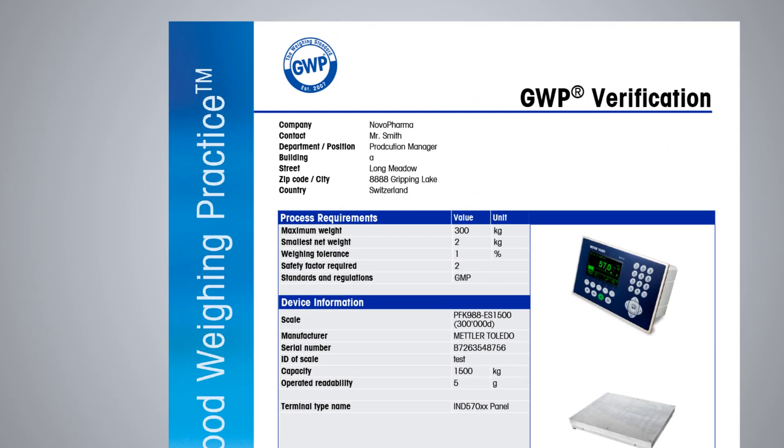As a result, you can be sure that your weighing devices satisfy the quality requirements of your products and analyses. To learn more, check out further videos in our Good Weighing Practice video series.